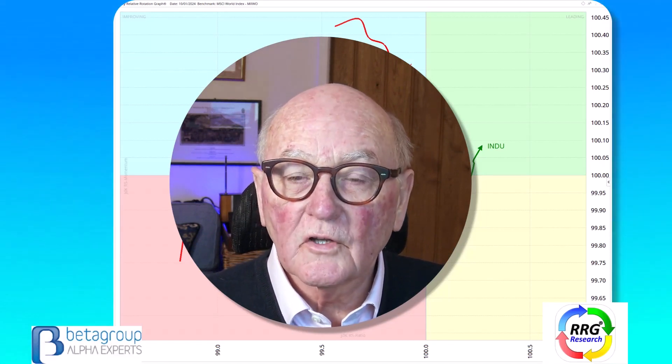Hello traders at CMC Markets. This is Trevor Neil of RRG Research and this update is on the morning of the 11th of January.